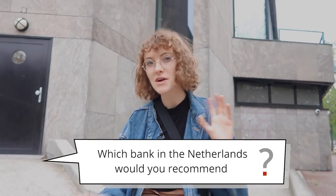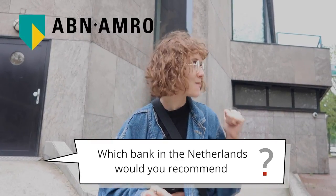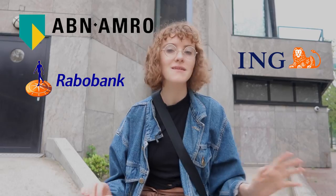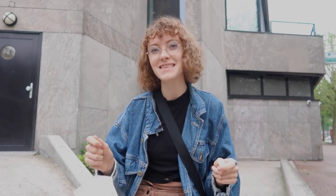As for which bank to recommend: in the Netherlands you have a couple of options — ABN AMRO, Rabobank, ING, and a bunch of others including online banks. I personally chose ABN AMRO because when I first arrived they didn't require a residence card — my residence card took a few months to get — and all I needed was my proof of admission and identification. I was able to set up my student account within the first week or so of being here, which was really convenient.